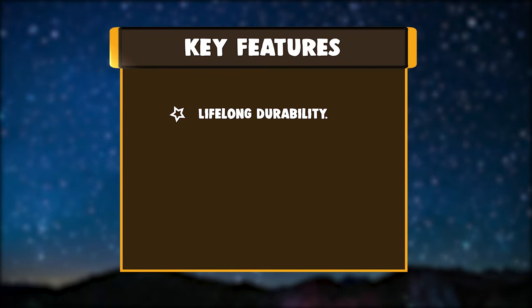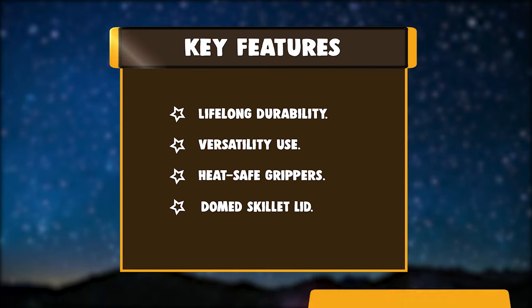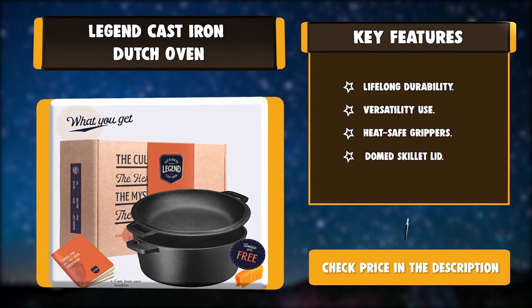Key Features: Lifelong Durability, Versatility Use, Heat-safe Grippers, Domed Skillet Lid.